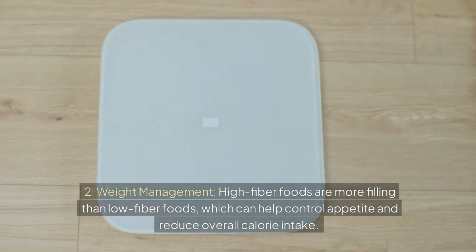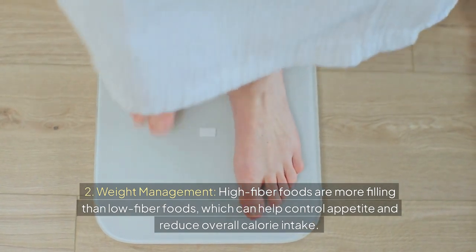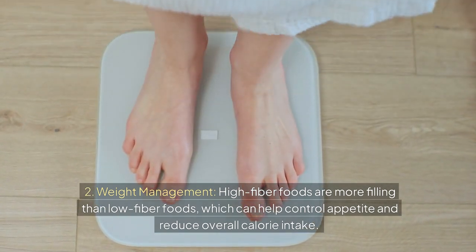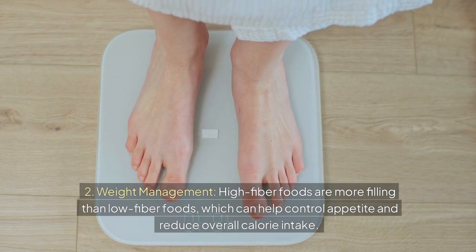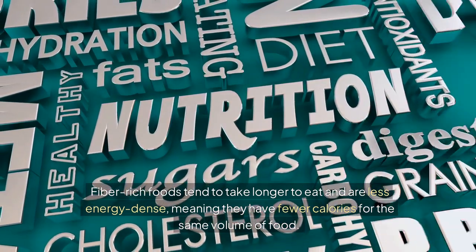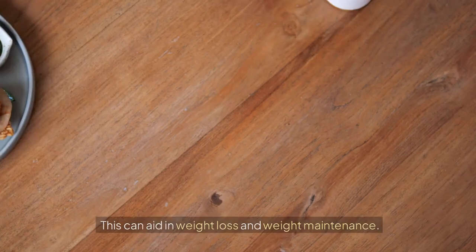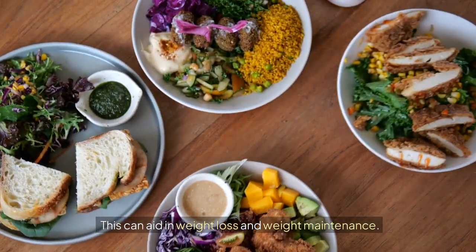High-fiber foods are more filling than low-fiber foods, which can help control appetite and reduce overall calorie intake. Fiber-rich foods tend to take longer to eat and are less energy-dense, meaning they have fewer calories for the same volume of food. This can aid in weight loss and weight maintenance.